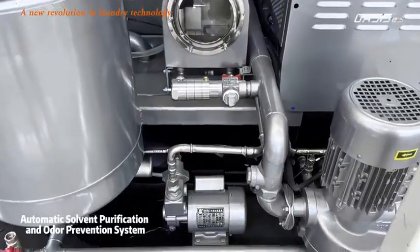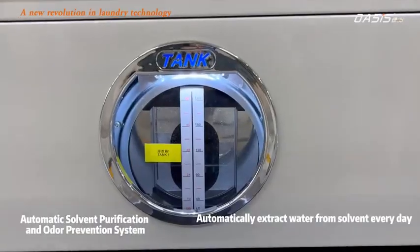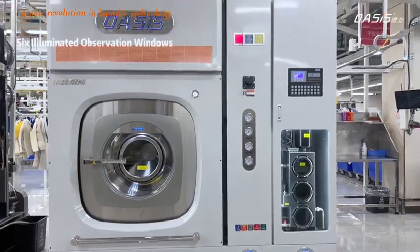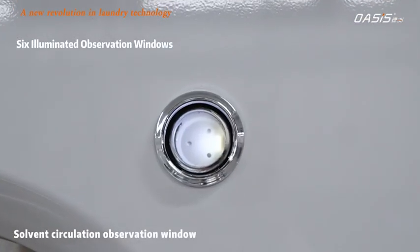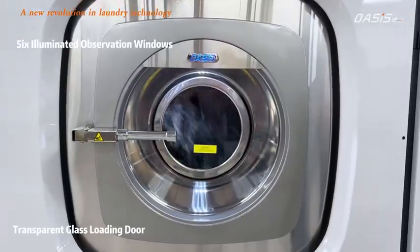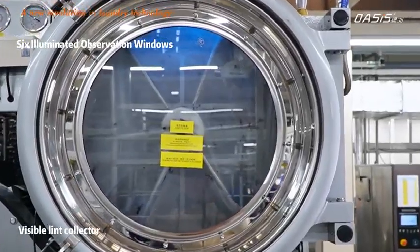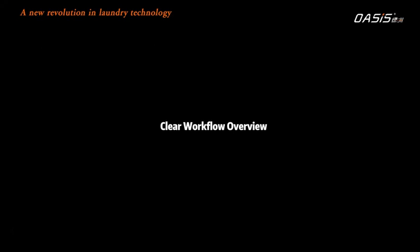The automatic solvent purification and odor prevention system automatically extracts water from the solvent daily, keeping it free from any strong smell to ensure washing quality. Six illuminated observation windows cover solvent circulation, solvent level, transparent back view, transparent glass loading door, visible lint collector, and oil-water separation — providing a clear workflow overview.